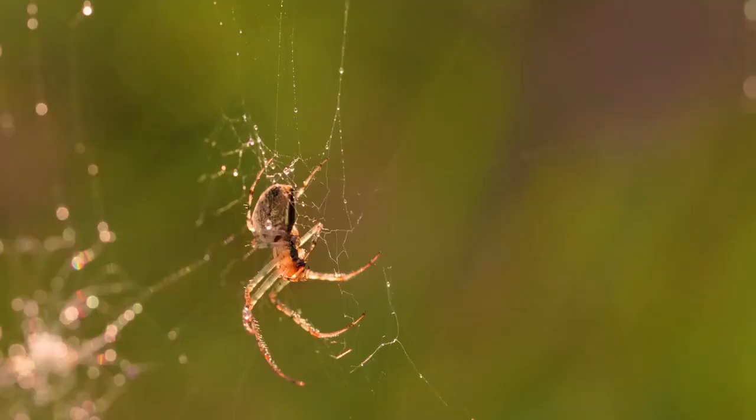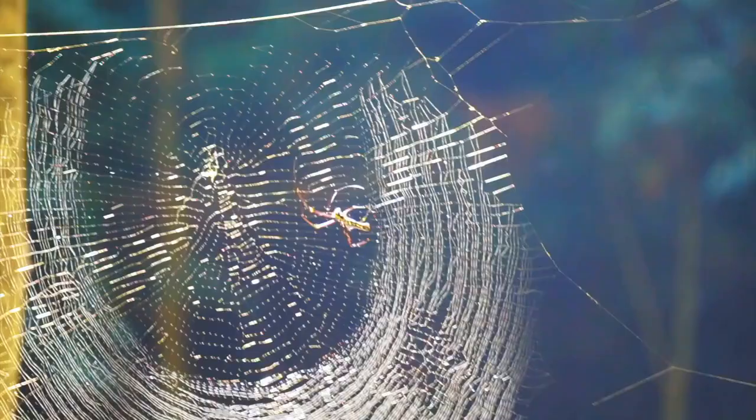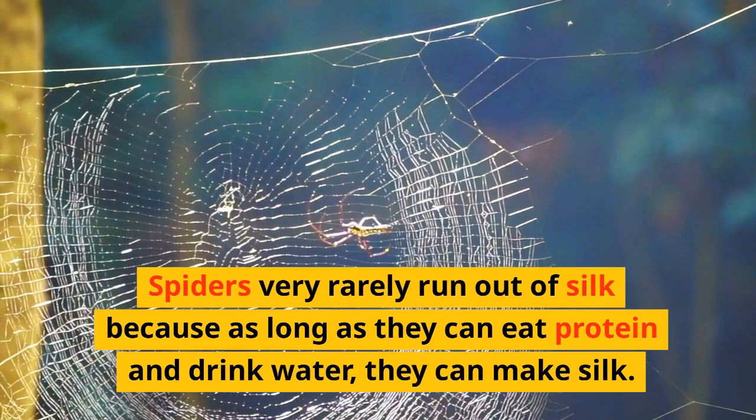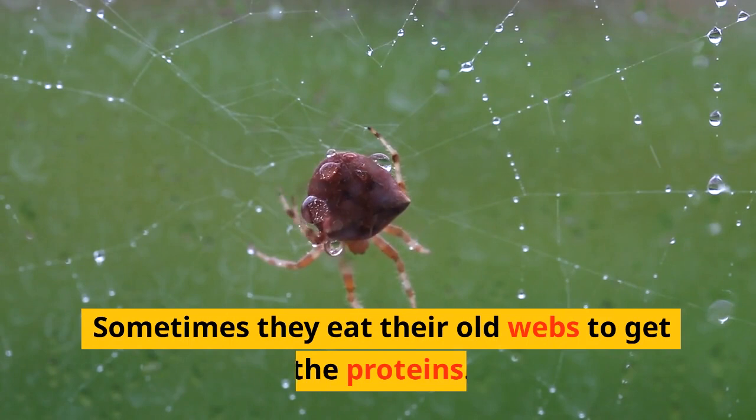The spider can pull the silk out with its back legs, or it can pull it out by using gravity. Spiders very rarely run out of silk because, as long as they can eat protein and drink water, they can make silk. Sometimes they eat their old webs to get the proteins.